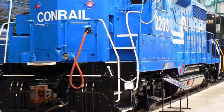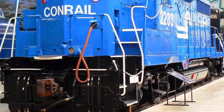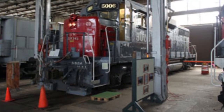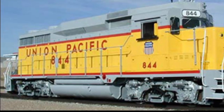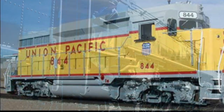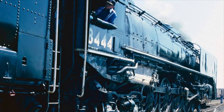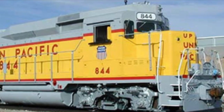Preserved examples include Conrail number 2233 at the Railroad Museum of Pennsylvania in Strasburg, Pennsylvania; Cotton Belt number 5006 at the Arkansas Railroad Museum in Pine Bluff, Arkansas; and Union Pacific 844 — not to be confused with the 844 steam locomotive, which had to be renumbered to 8444 because of this — which can be found at the Nevada State Railroad Museum in Boulder City, Nevada.